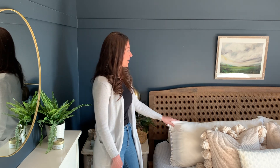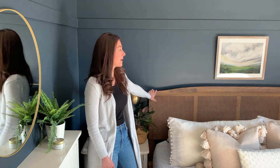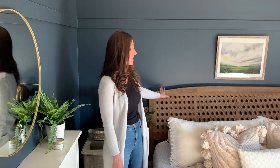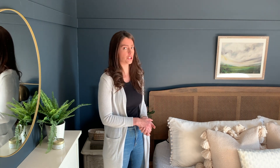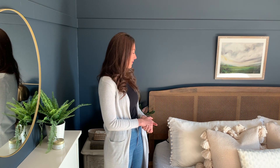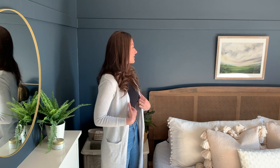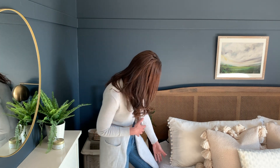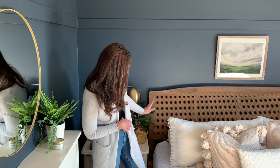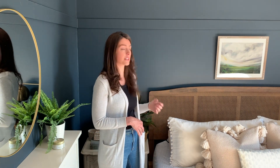The next change we made was swapping out our big velvet button-tufted headboard for this cane headboard. I absolutely love it and I'm so thrilled with it. The best part was that it was affordable — when I look up cane furniture it's usually crazy expensive, but this one was actually affordable and we couldn't be happier with it. You can purchase the bed frame to go with it, but we had one my husband made, so we just attached it. I put it about two inches higher than my mattress because I wanted a little extra height, but you could go lower if that's the look you're going for.